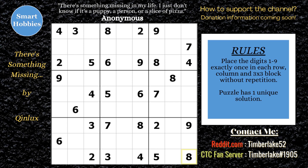Greetings, friend. Timberlake here. I've got a great puzzle for you. This is called 'There's Something Missing' by KinLux, highly recommended from the Discord server.